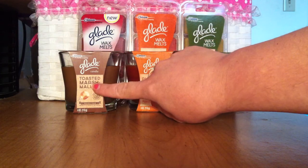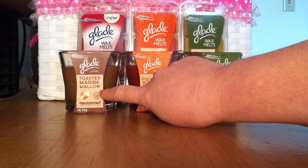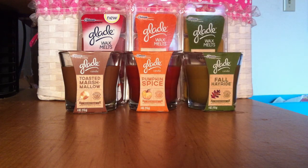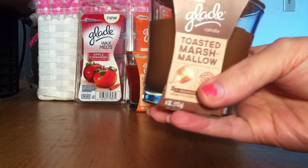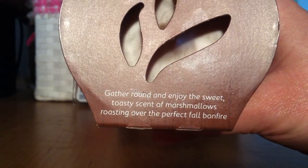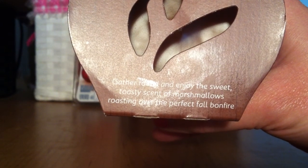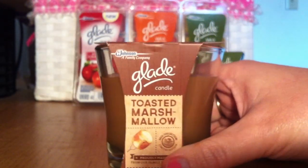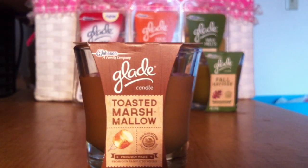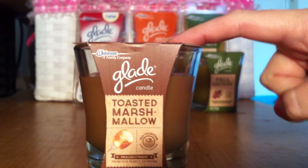The last candle I got was the Toasted Marshmallow. I really wish they had this in the wax cubes, but they did not — I haven't seen anybody have these in wax cube form yet. This one smells super good, just like marshmallows. The description says: 'Gather round and enjoy the sweet toasty scent of marshmallows roasting over the perfect fall bonfire.' The color is brown, kind of like a toasted marshmallow. It reminds me of the marshmallow candle from Yankee and the s'mores candle from Bath and Body Works. If you can get your hands on this, I definitely would.